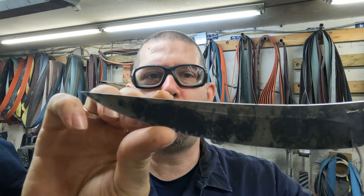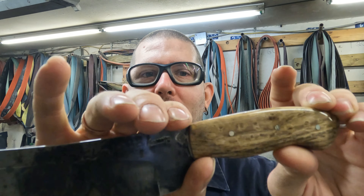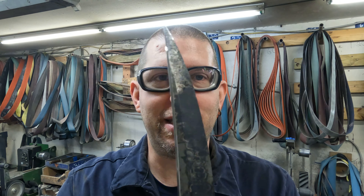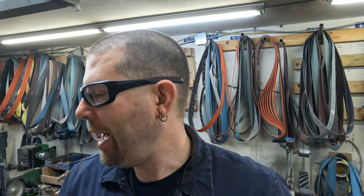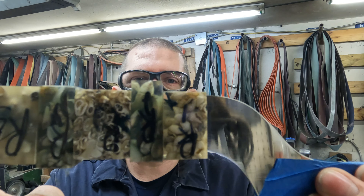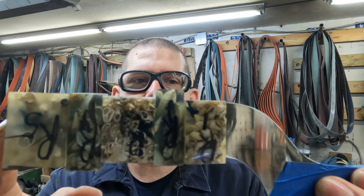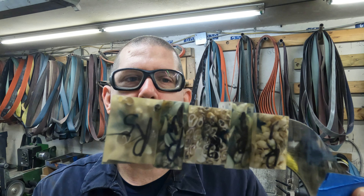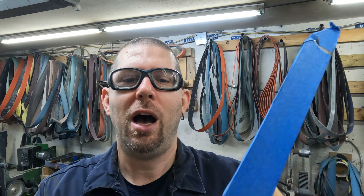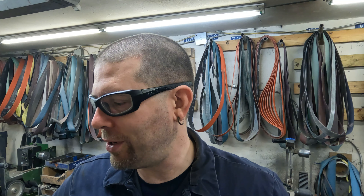Today I will be finishing up this knife — I may have shown it on Saturday, I didn't get an edge on it, so I'll put an edge on it first thing this morning and give that customer a call. I did get the majority of the fitment done on my first hidden tang bread knife, so I will get the last bit of fitment secured for that, and then it has to go off to the laser engraver.